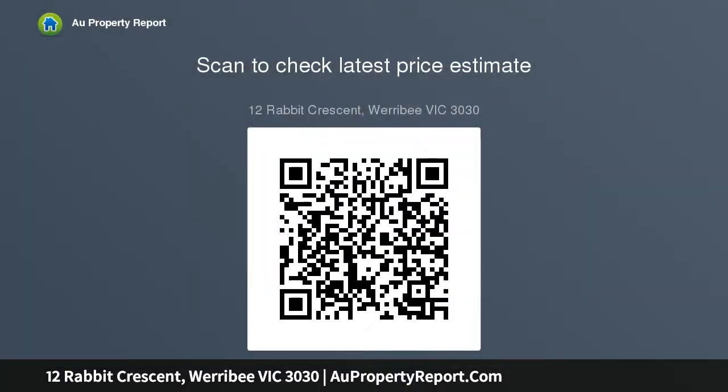Please note the dimensions stated are estimated only, all plans and pictures are illustrations. Please make your own inquiry for anything related to this property.